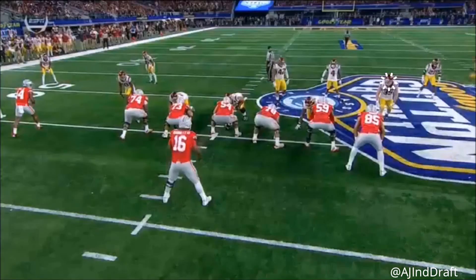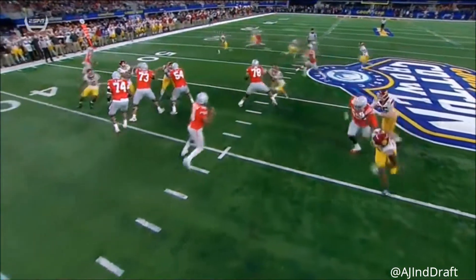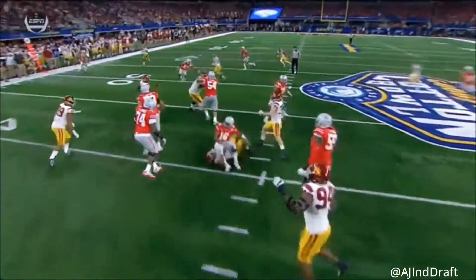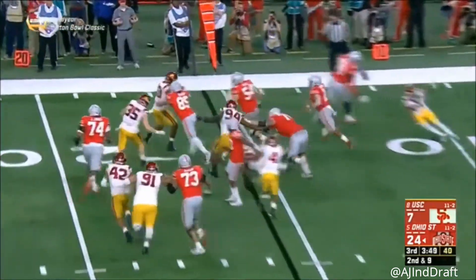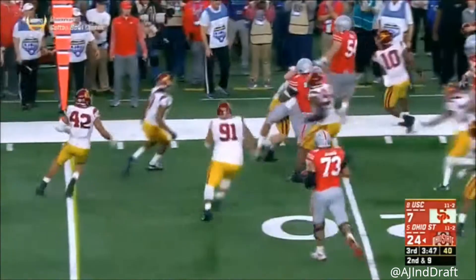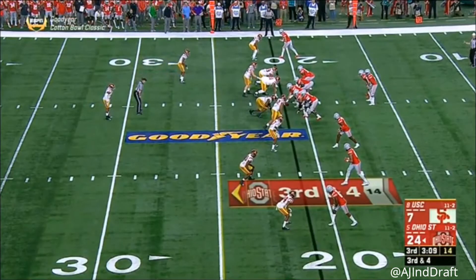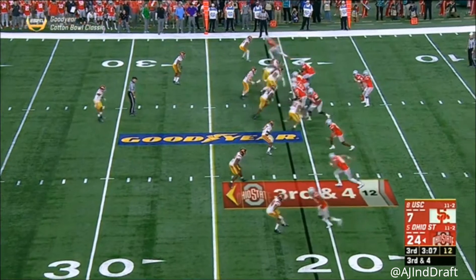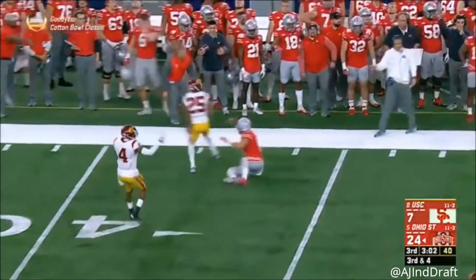Barrett incomplete. Mwosu's name quite a bit tonight — Mwosu is just a difference maker; he is relentless in his effort. Dobbins patiently allowing the blocks to set up in front of him. Five-man rush. Barrett well-protected, slings one to the sideline — broken up.